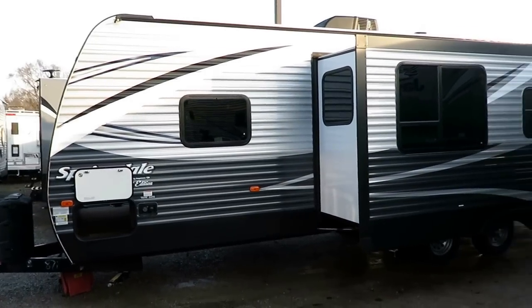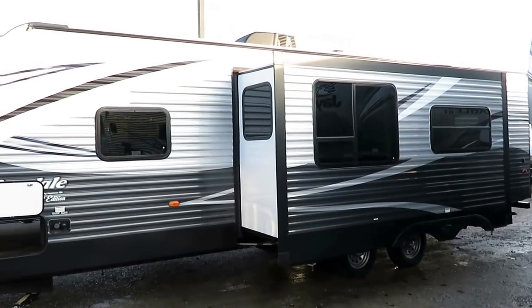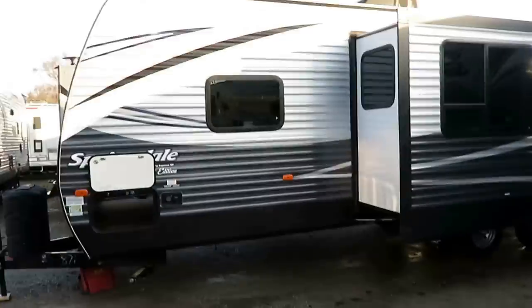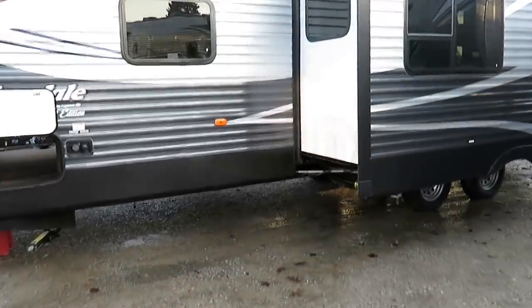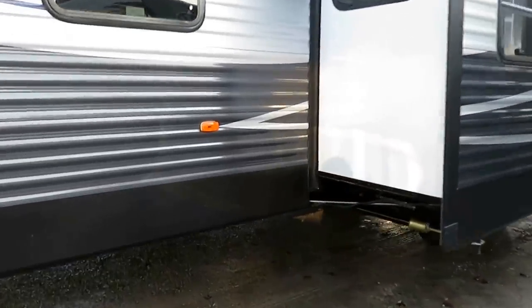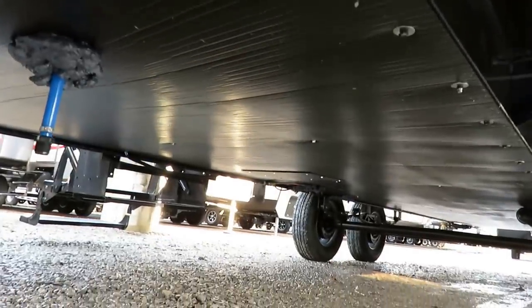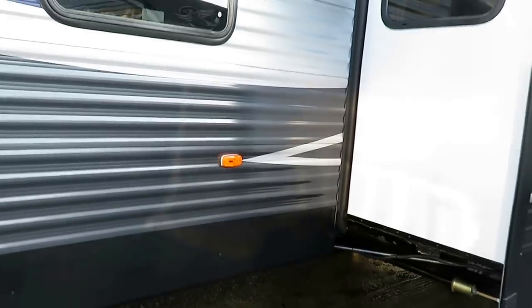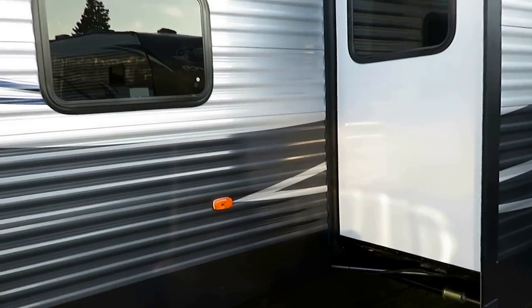What I'm going to try to show you are the areas where I think the Springdale family sticks out. I'm not going to tell you how it has a toilet and a fridge — they all have a toilet and a fridge. I'm going to try to dig a little deeper. For instance, when we get down here, you'll notice not just an enclosed underbelly, but it's also forced air heated, which is really nice and not standard in this class — but it is standard on a Springdale.